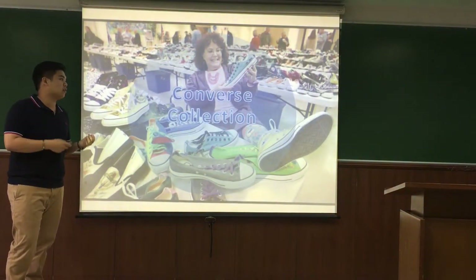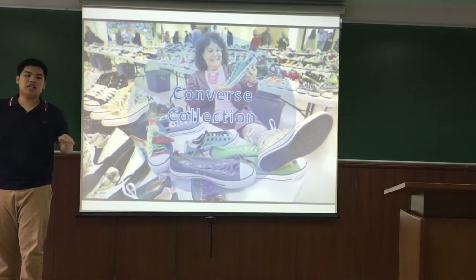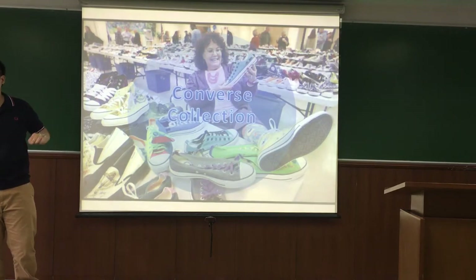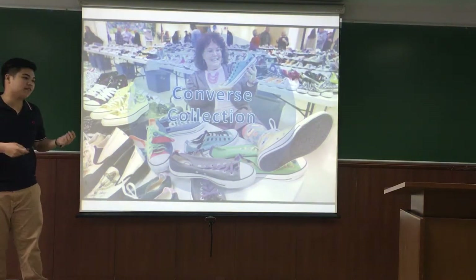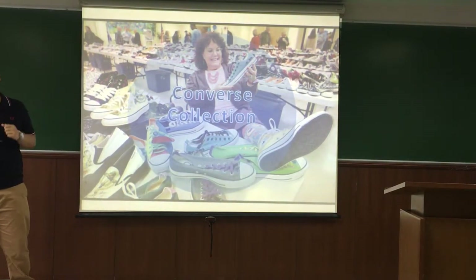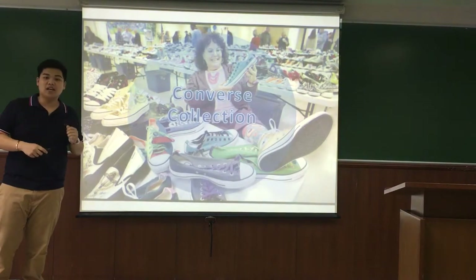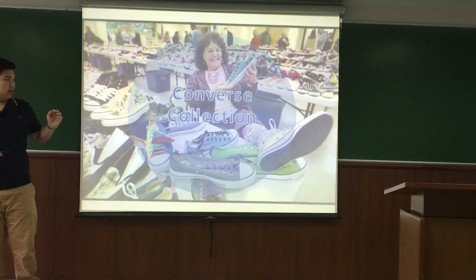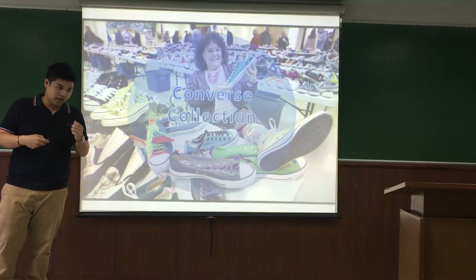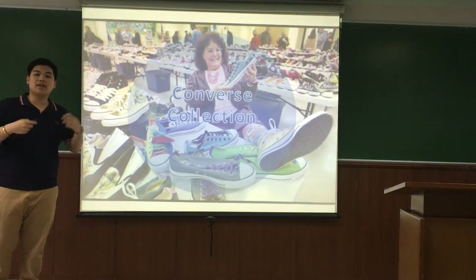I want to talk about Converse collections and why you should collect Converse in every model. Converse collaborates with action bands, such as The Coms, a band from the UK. Converse also collaborated with DC Comics and produced a new model called Converse DC Comics. Some models of Converse are limited editions, so their price increases continuously and you can even make a profit.